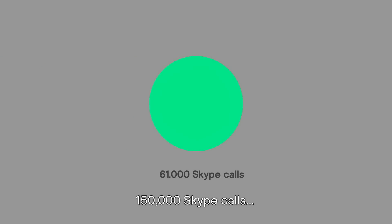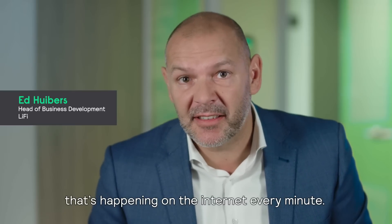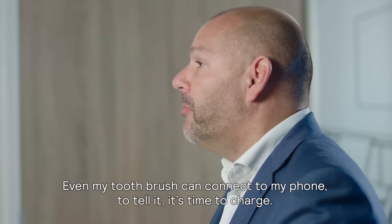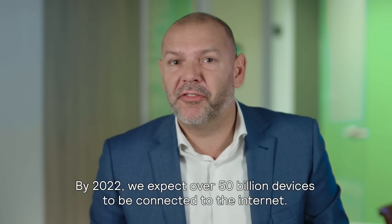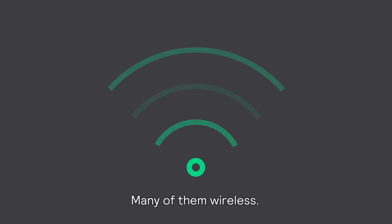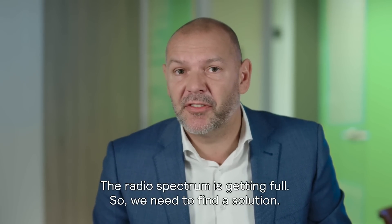156 million emails, 150,000 Skype calls, over half a million comments on Facebook — that's happening on the internet every minute. We connect everything. Even my toothbrush can connect to my phone to tell it it's time to charge. By 2022, we expect over 50 billion devices to be connected to the internet, many of them wireless. And that's a problem: the radio spectrum is getting full, so we need to find a solution.